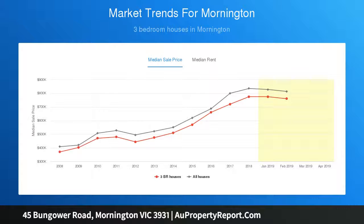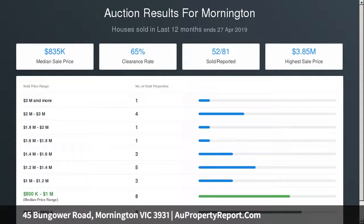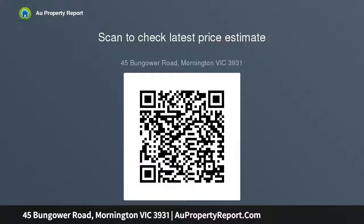Two additional bedrooms, each with built-in robes, and a well-appointed laundry complete the floor plan. Outside, a huge covered entertaining area and vast private lawn ensure fabulous outdoor entertaining and ample space for the kids to enjoy in a secure environment.